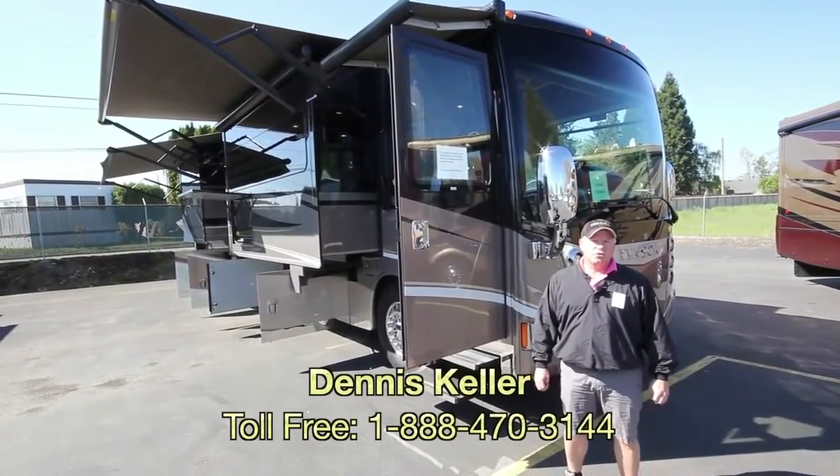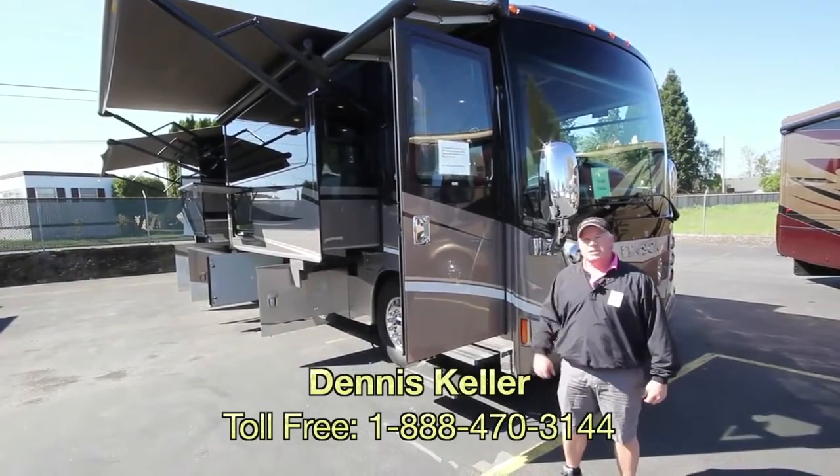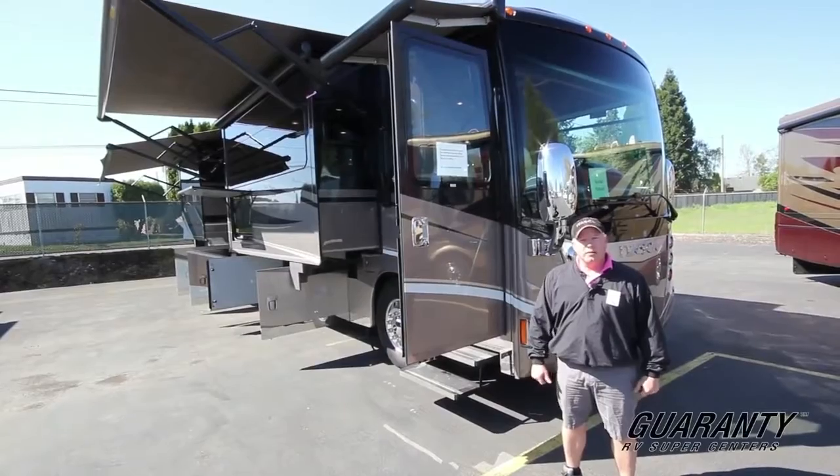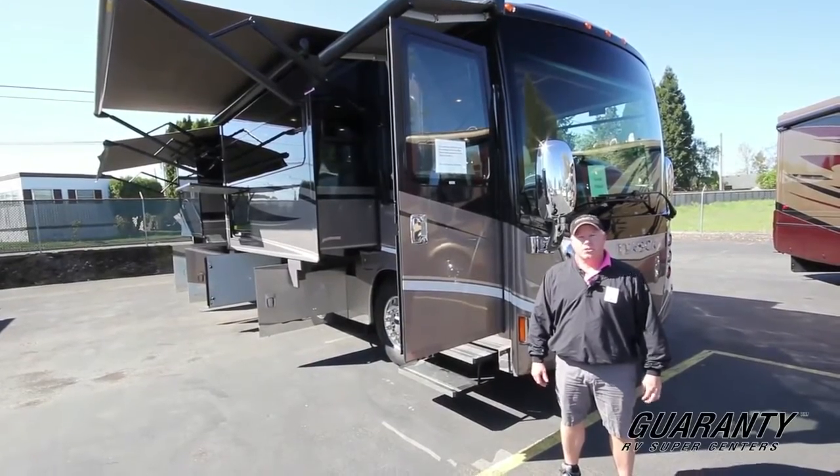Good morning, folks. Today it's my pleasure to show you the 2016 Itasca 42 Ellipse. This is a beautiful floor plan. I think you're really going to enjoy it. Let's go check out the inside.